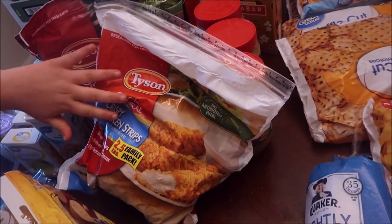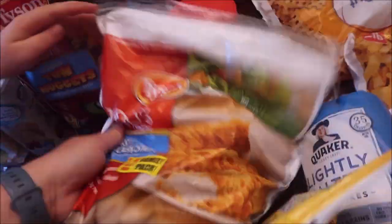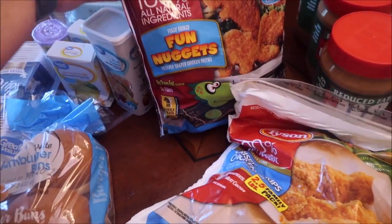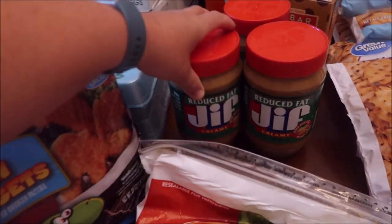Six packs of our favorite croutons. I'm stocking up for some easy stuff since it's going to be summertime soon and all six kids will be home all the time. I got one bag of chicken tenders, one bag of Tyson nuggets — I ordered a lot of these but they only gave me three.